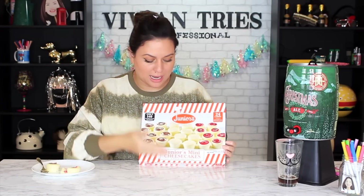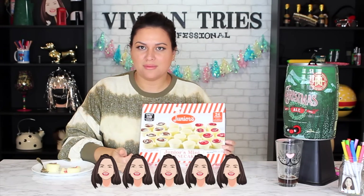For less than a dollar per little cheesecake, I think you should totally give these a try. I don't know if they're a permanent item or just in for Christmas, but you're not going to regret it — and they're guaranteed. I'm going to give the Junior's Mini Cheesecakes five Vivian heads.